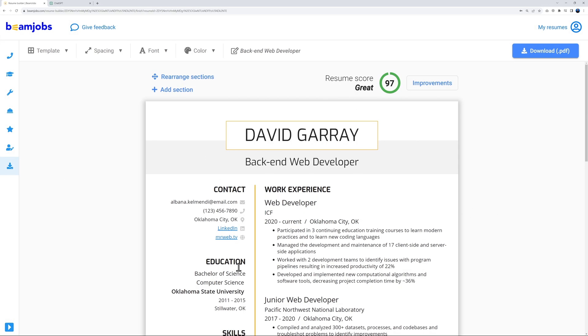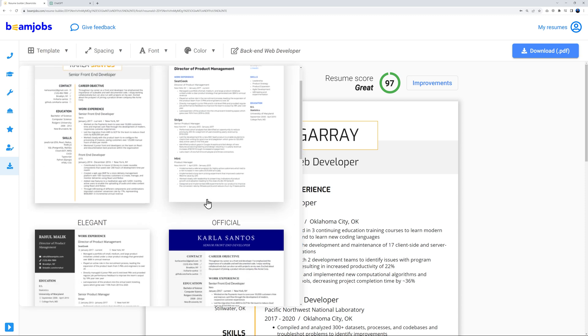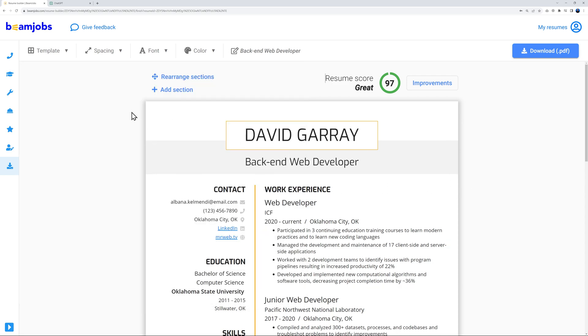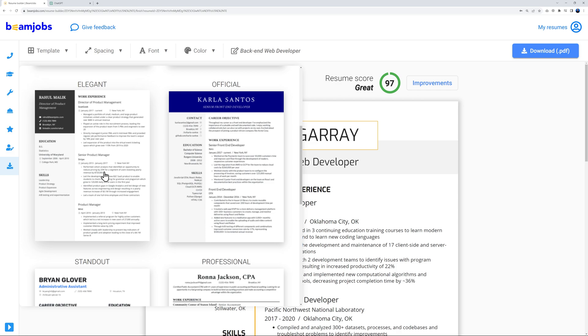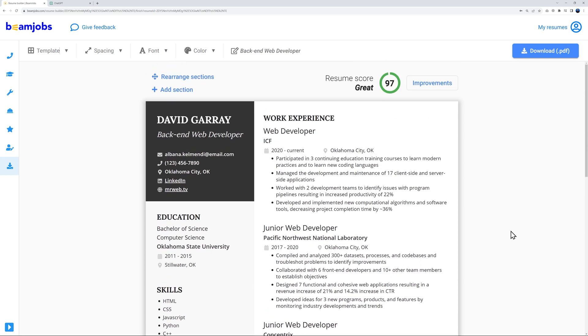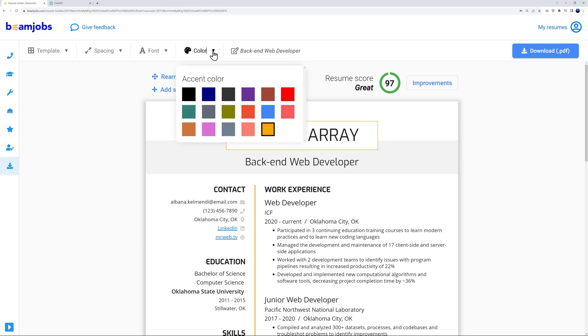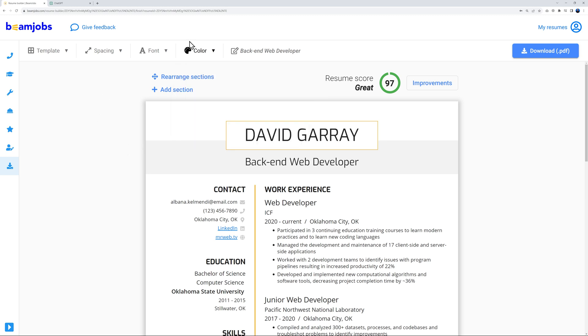Now let's handle the general look and layout. Under 'Template' you can swap to a different design entirely — for example, a different template with a different feel that still looks professional. You can also change accent colors: the current one is orange, but you could switch to red, purple, or blue using the color picker.